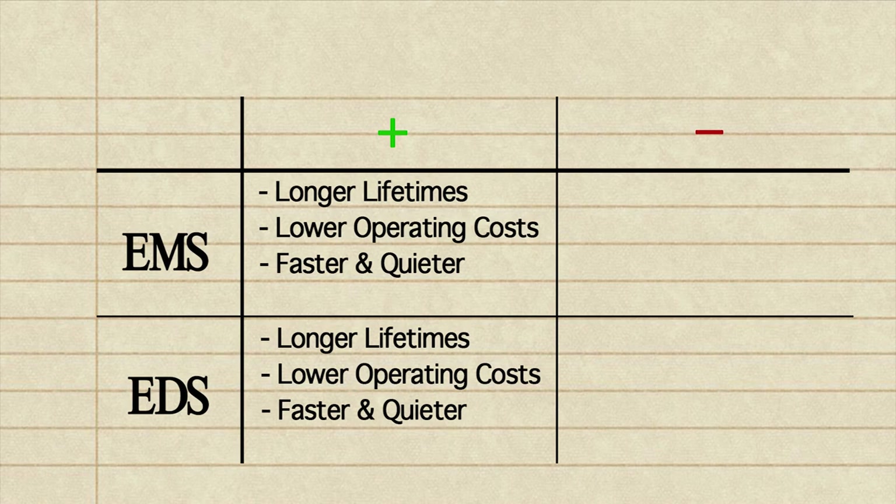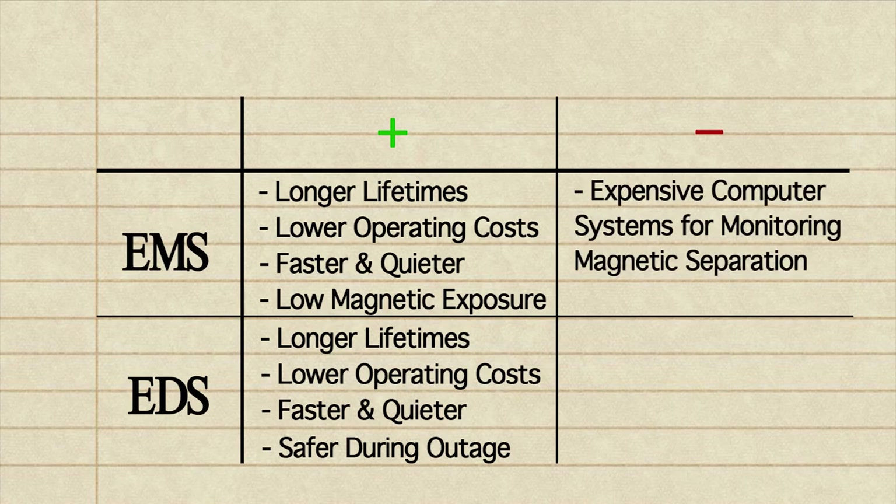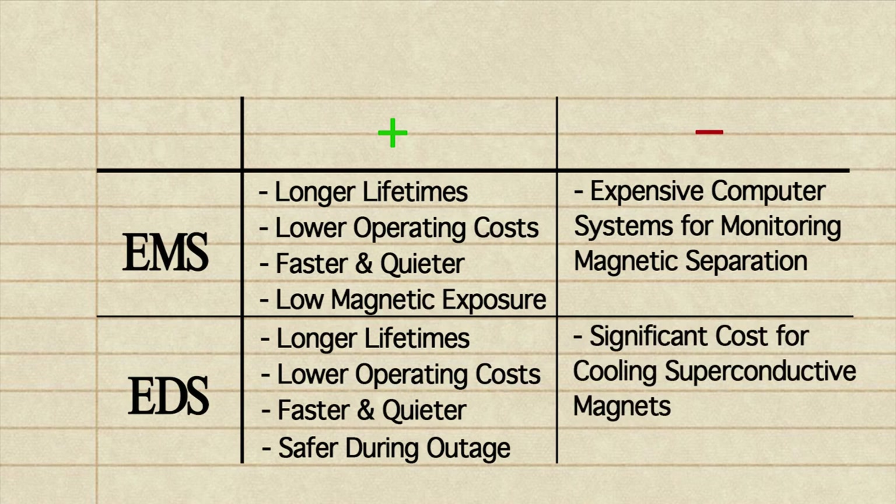Furthermore, EMS trains have the added advantage of reduced civilian exposure to magnetic fields when compared with EDS. EDS, on the other hand, is potentially safer as they do not crash immediately into the guideway in the event of a power outage. However, they do not come without shortcomings. For EMS systems, expensive processing computers are needed to ensure that their carriages do not move too close to the guideway. For EDS systems, the cooling of superconductive magnets creates a significant energy cost that decreases its economic viability.